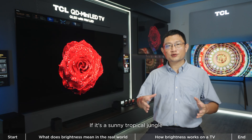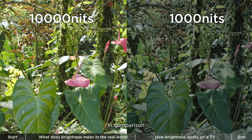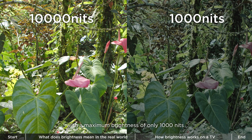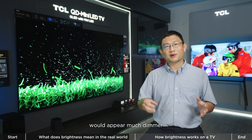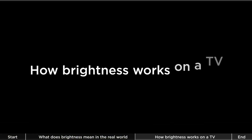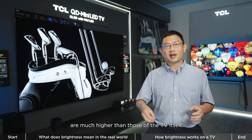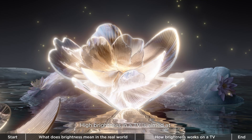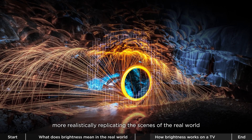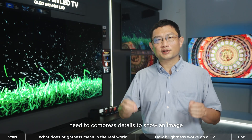If it's a sunny tropical jungle, the brightness is even higher, reaching over 10,000 nits. In comparison, the image displayed on this TV with a maximum brightness of only 1,000 nits would appear much dimmer, completely unable to replicate the beauty of the real rainforest. The brightness values in the real world are much higher than those of the TV itself. High brightness in a TV means more realistically replicating the scenes of the real world.